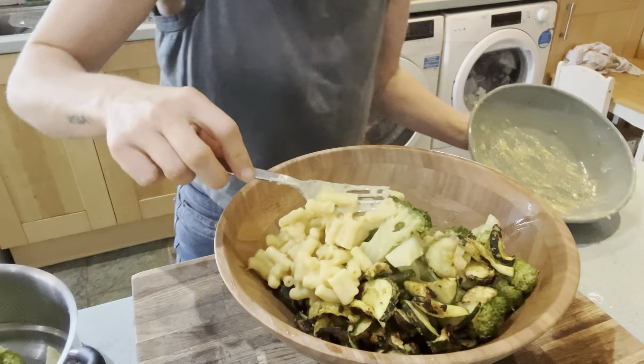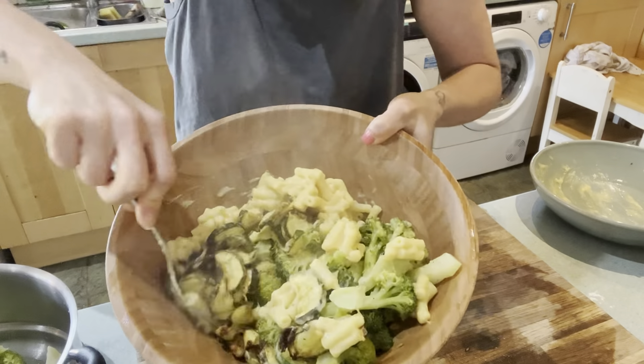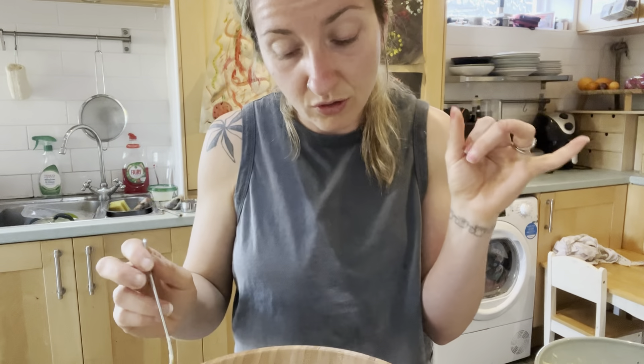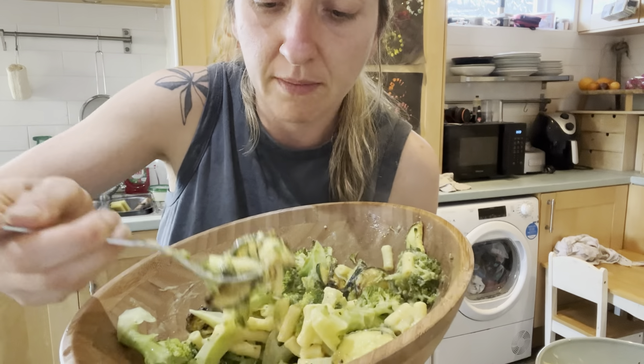Oh guys, I'm excited. You mix it all together — look at that! Let me know if you guys would eat it all separately or, like me, just smudge it all together so it's a massive mess.